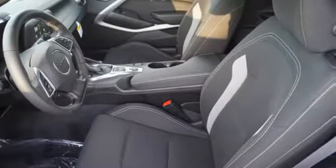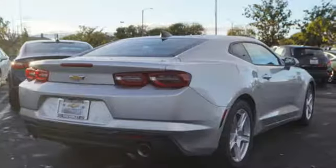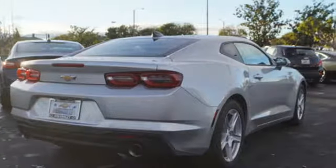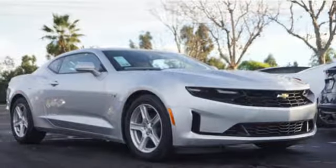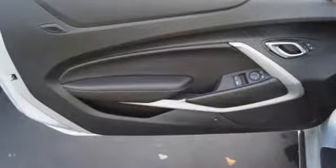You'll look forward to every drive with features like these: intercooled turbo inline 4-cylinder engine, gas pressurized shocks, driver selectable mode, aluminum wheels, Bluetooth streaming audio, Wi-Fi hotspot.